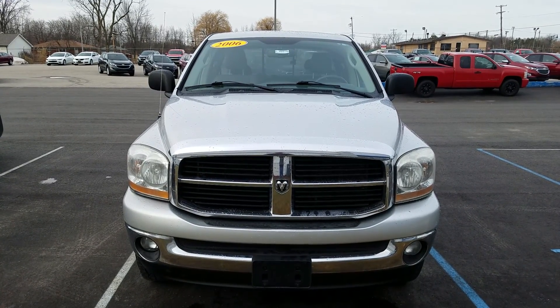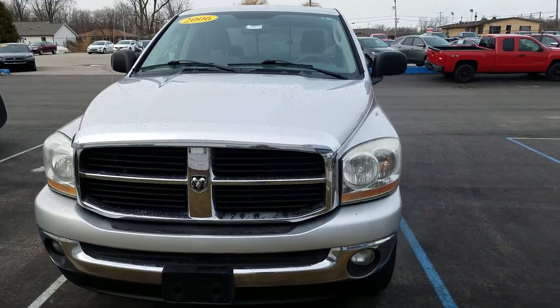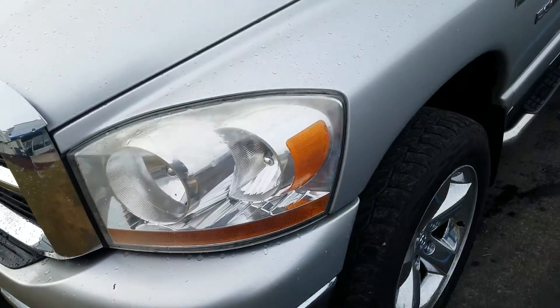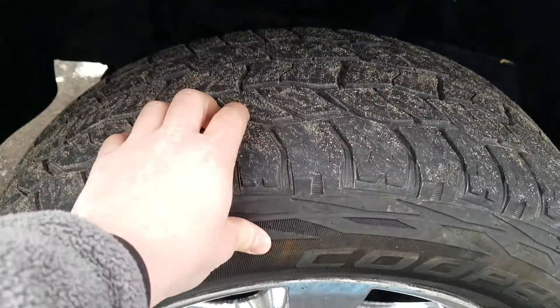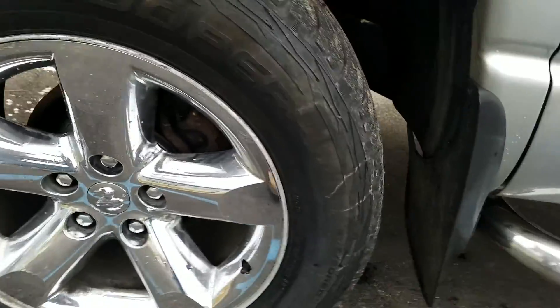Hey, this is Kate at Shafe Chevrolet, here to show you the video of this 2006 Dodge Ram 1500. You have a little bit of a paint chip right on the front bumper there. The driver's side exterior is in good condition and has been well maintained. Tires are in good condition with a bit of tread left on them. Looking up underneath of the vehicle here.